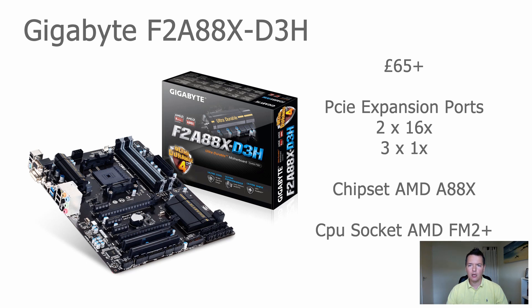This board supports two full-size 16x PCI Express connectors and three 1x PCI Express connectors, giving a total of five — so you're losing one expansion port compared to the other boards on this list, even though you're paying a slight premium on price. The chipset is the AMD A88X and it supports FM2 processors.